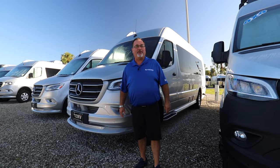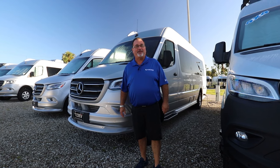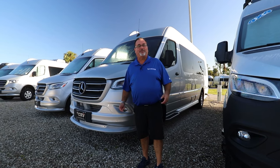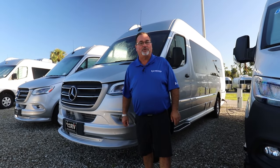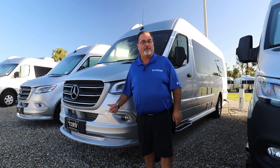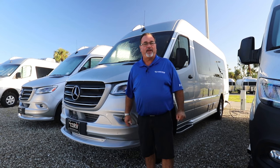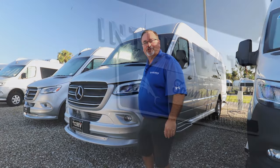Good morning, I'm Todd Utzman here at Airstream of South Florida. We're a division of North Trail RV right here in sunny Fort Myers, Florida. I'm excited today — we're going to talk about the 2024 Interstates that we now have on the lot, with more coming. You can also place an order if you want to make sure it's exactly how you want it.